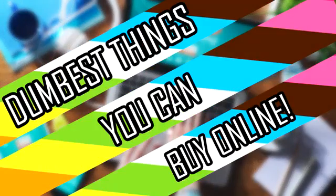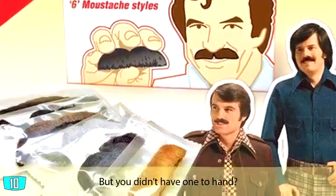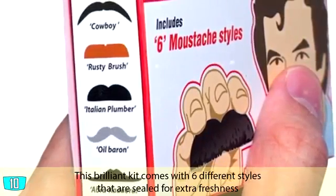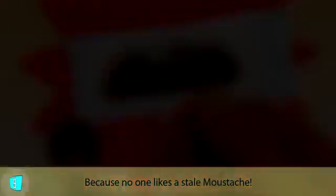10 of the dumbest things you can buy online. Ever found yourself in an emergency situation where having a mustache would be absolutely vital but you didn't have one to hand? Then you need the emergency mustache kit. This brilliant kit comes with six different styles that are sealed for extra freshness, because no one likes a stale mustache.